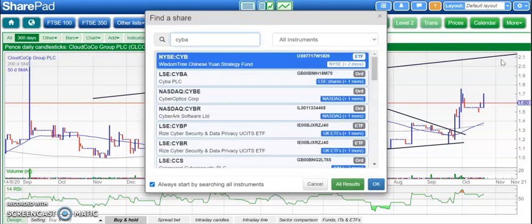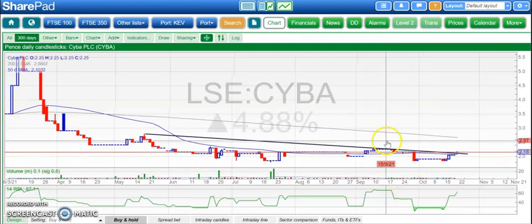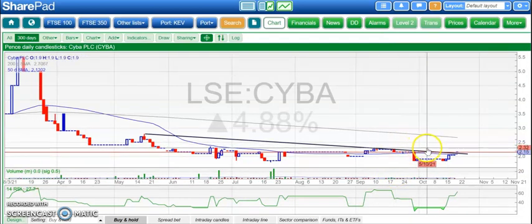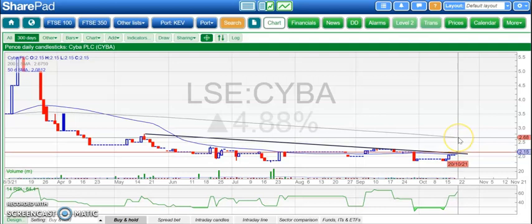Stock that doesn't get much airtime here or anywhere actually is Cyber. But this looks as though it's just trying to break above that resistance line there from May, which was around the 2.1 pence level. A weekly close above that and we could be on to a fresh target up to 2.7 pence at the falling 200-day moving average. Shares have been on the back foot for most of the year, and perhaps now the churn has finally been chewed up.